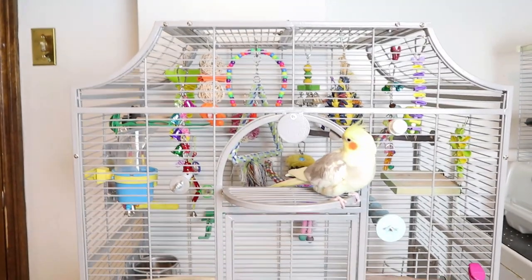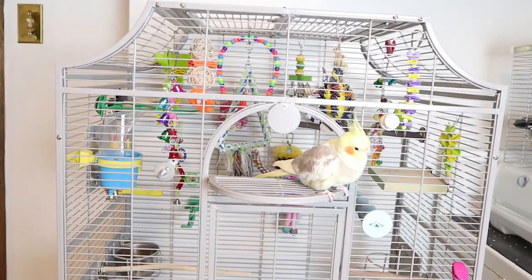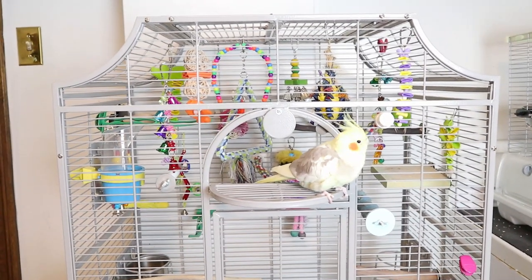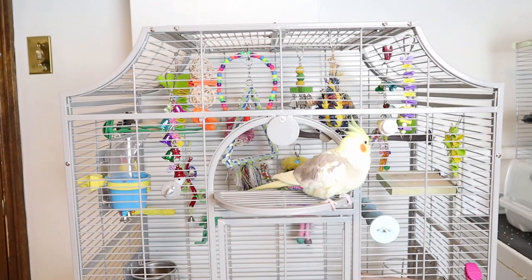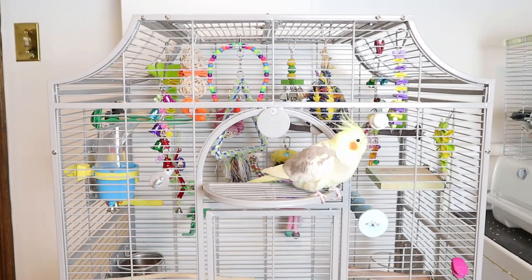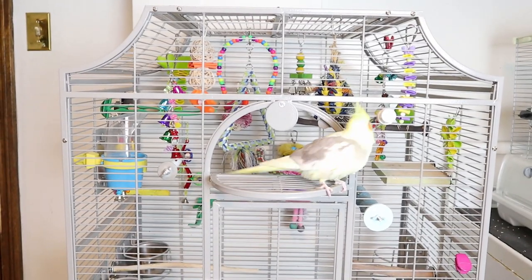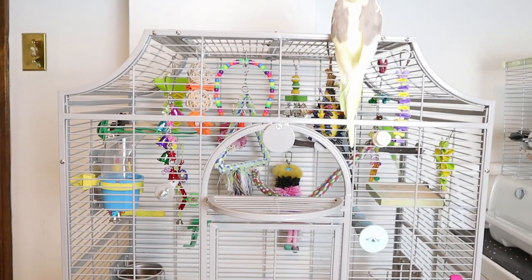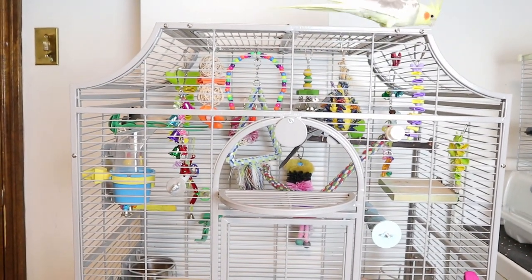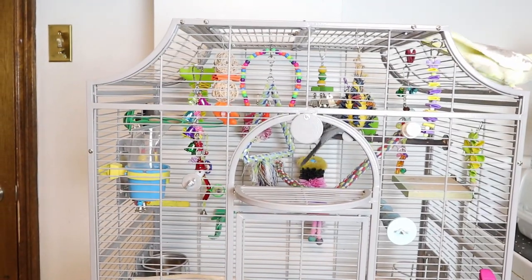Some people are going to ask — they don't stay inside their cage. They're out for a solid eight to ten hours, so they don't spend a lot of time in their cage. Most of the time they're on my shoulder hanging around. A lot of the toys you'll see are DIY — I only have a couple in here.